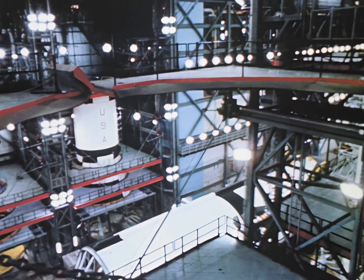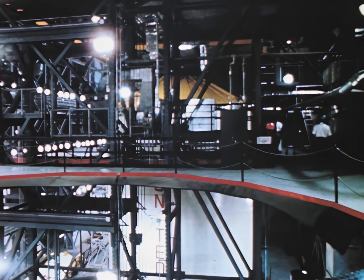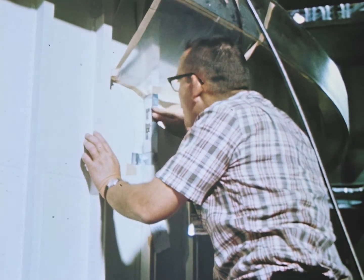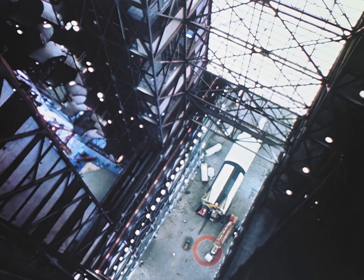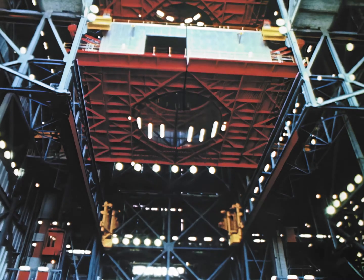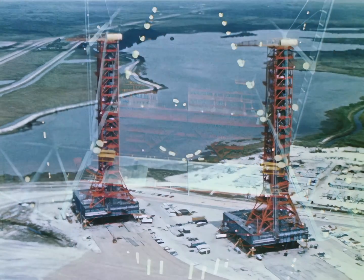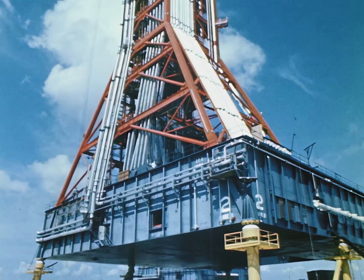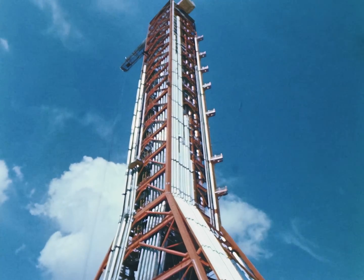The first stage and the two upper stages of the Saturn V are inspected and prepared for assembly in the low bay. The controlled environment of this building eliminates problems of the past caused by extended exposure of launch vehicles to wind, rain, and corrosion as they were assembled on the launch pad. Two Apollo Saturn vehicles can be assembled at one time in the high bay area, each high bay being 150 feet wide and 52 stories high.